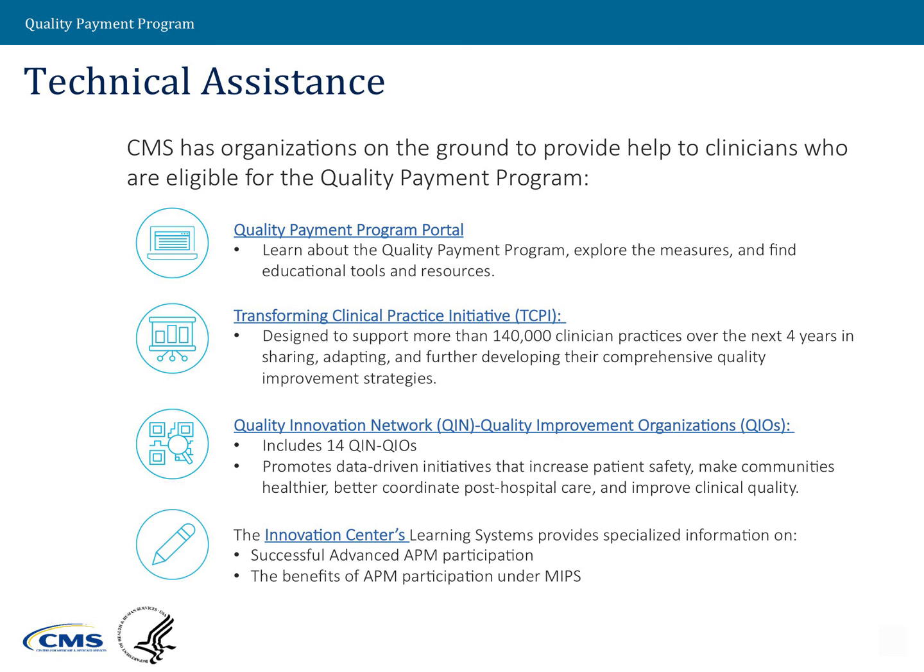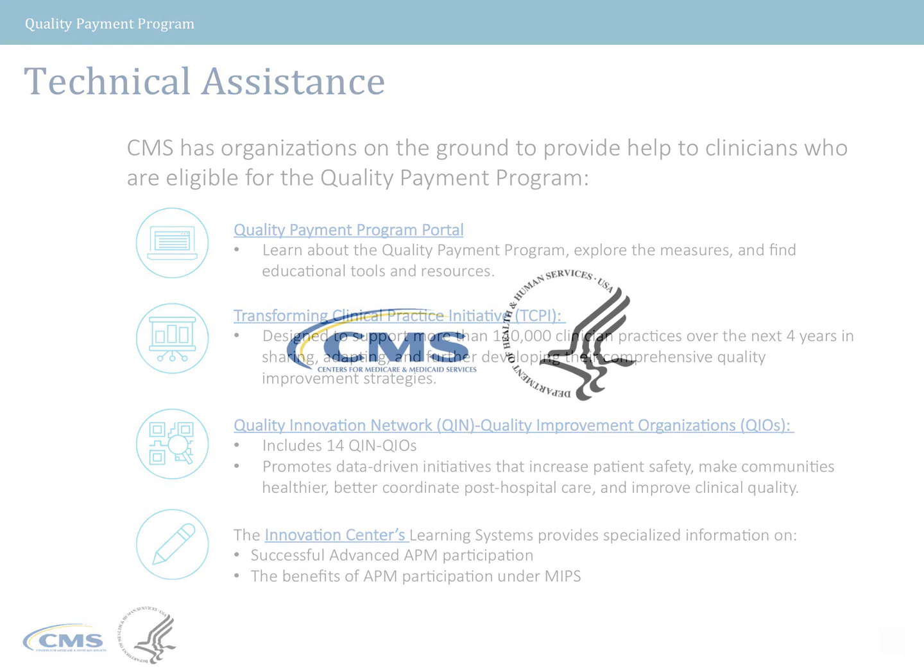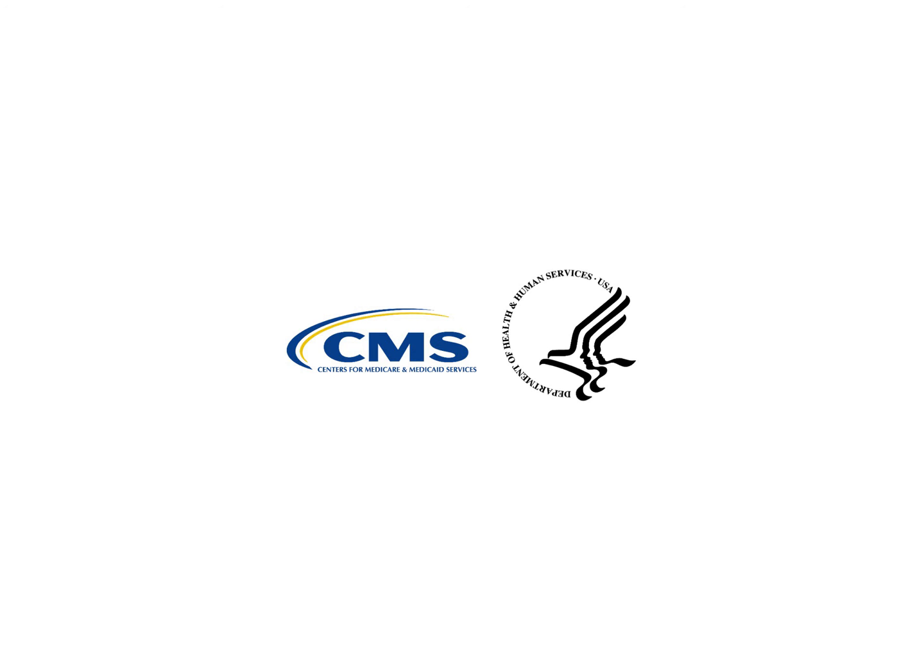We also have Quality Innovation Network and Quality Improvement Organizations, or QIN QIOs. The QIO program's 14 QIN QIOs bring Medicare beneficiaries, providers, and communities together in data-driven initiatives that increase patient safety, make communities healthier, better coordinate post-hospital care, and improve clinical quality. If you are in an APM, the Innovation Center's learning systems can help you find specialized information for success in advanced APMs. Thank you for viewing this presentation. Please visit qpp.cms.gov for more information.